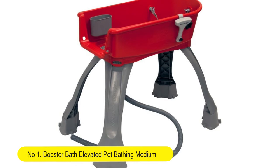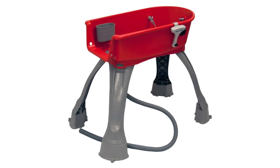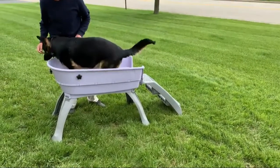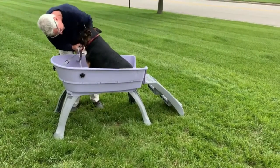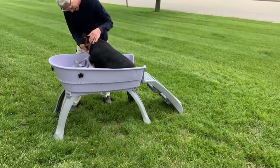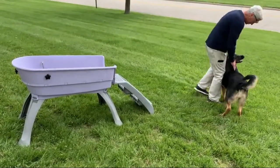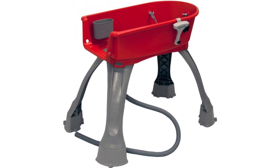Number one: Booster Bath Elevated Pet Bathing Medium. The drain hose allows you to easily direct drainage so you stay dry while bathing. Single-piece construction with 360-degree access for easy bathing and drying. Made in the USA with a one-year manufacturer's warranty. Durable, lightweight, portable, and recommended by top veterinarians, breeders, and handlers worldwide. Features an adjustable three-point restraint system with quick snap removable collar.